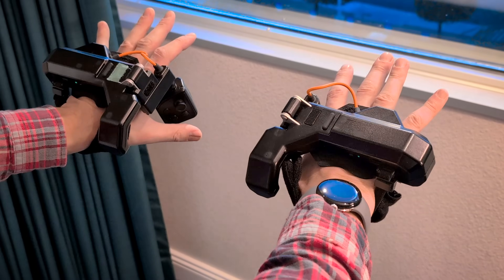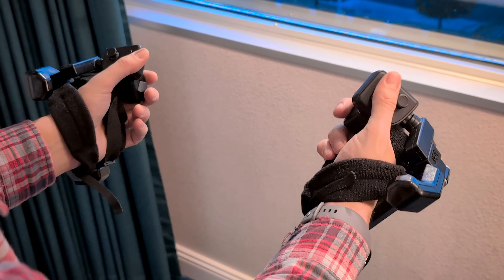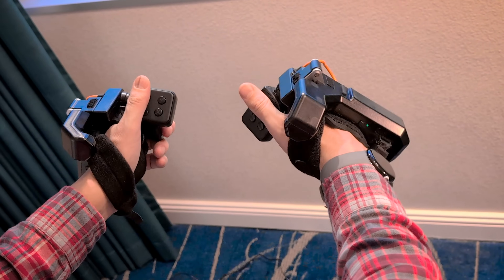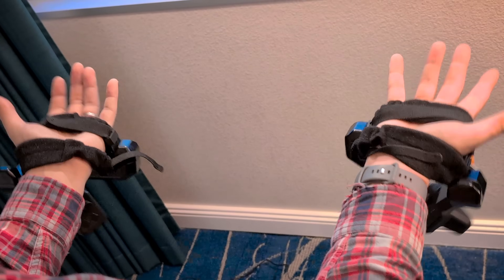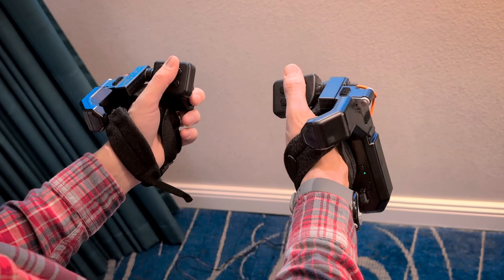The controllers will flip out of the way if you want to grab anything, and they work great in games with every button needed. These are also for SteamVR tracking, so if you want to use them with a headset that you already have, you can — no problem at all. Pretty cool.